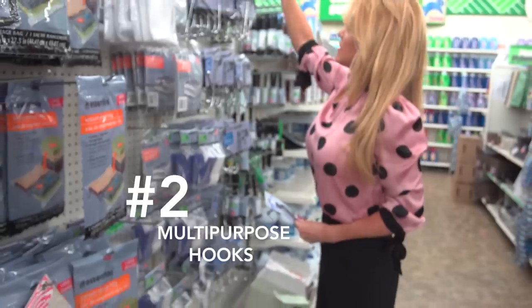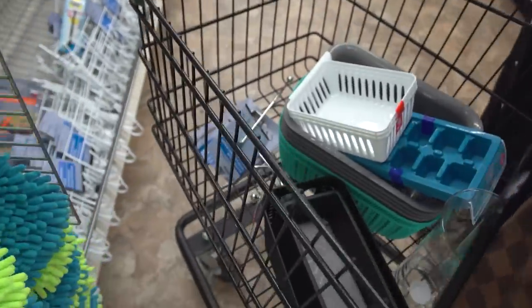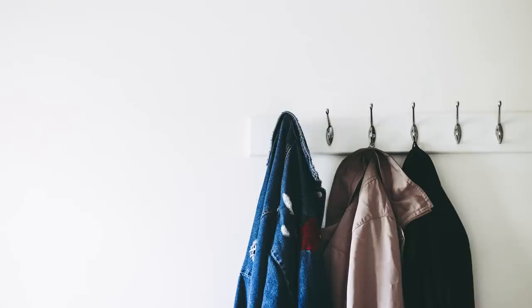Number two: multi-purpose hooks or hanging systems. Attach hooks to a decorative piece or hang them on the back of the door for items such as car keys, coats, backpacks, and dog leashes. It reduces time spent searching every morning and they're easily accessible as you run out the door.